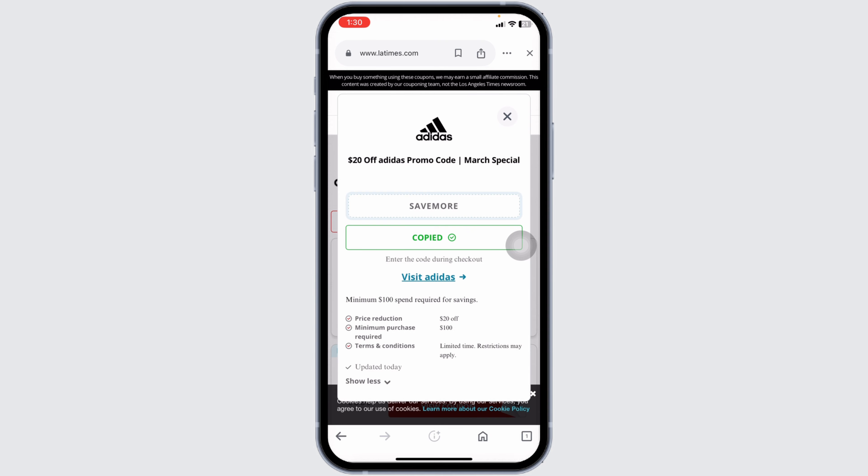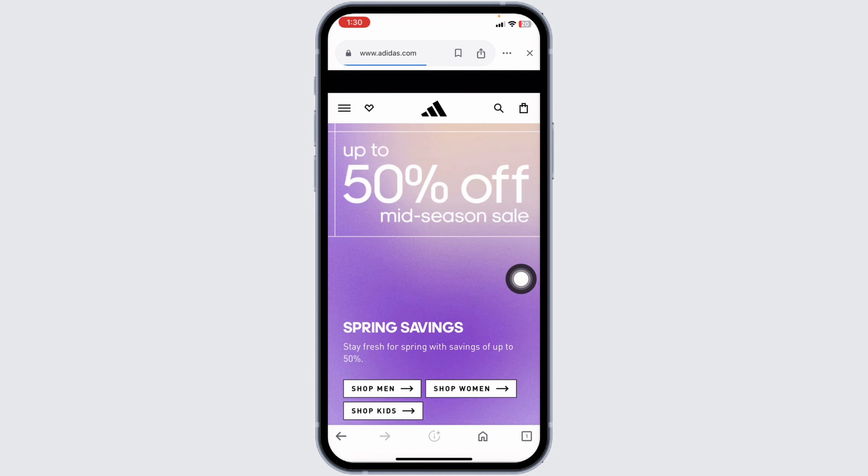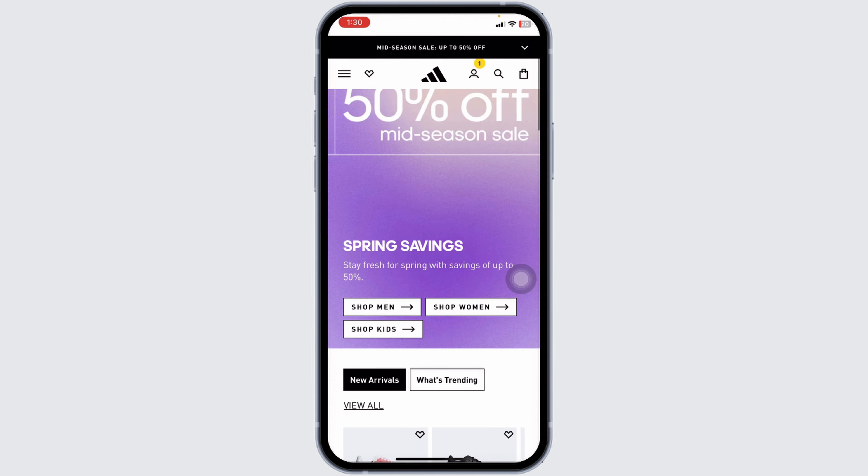Now head towards the Adidas website, make your purchase, and whenever you check out, apply this code and get the discount. I have selected the 20 dollars off code. If you want to redeem it right away, click 'Visit Adidas' — you will be directed to the official Adidas website where you can log into your account, make your purchase, and apply the code at checkout.